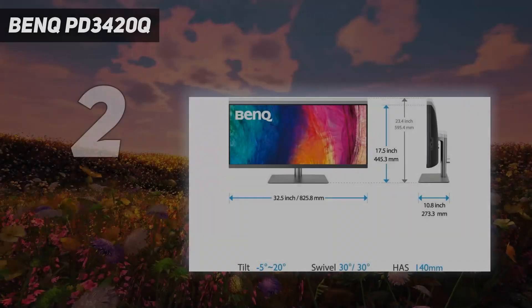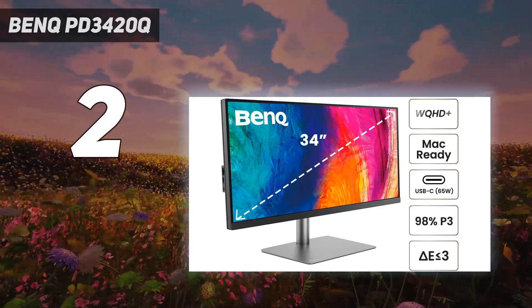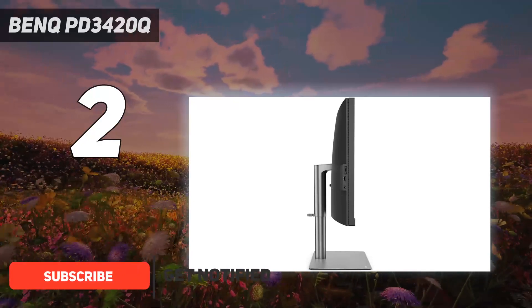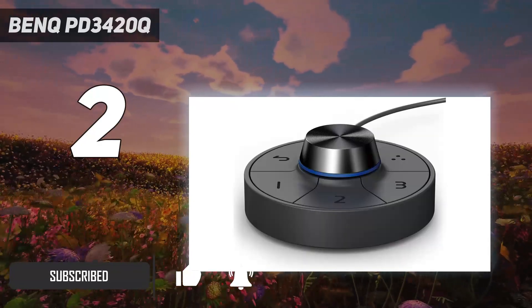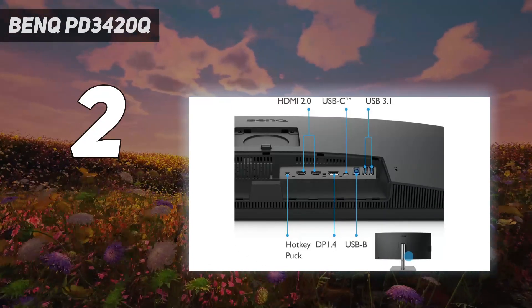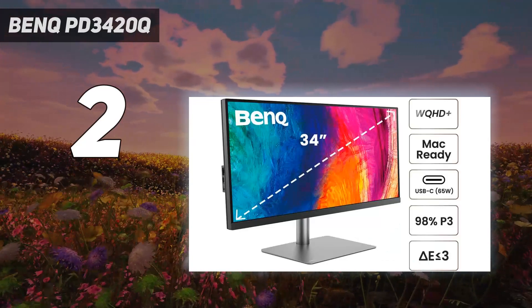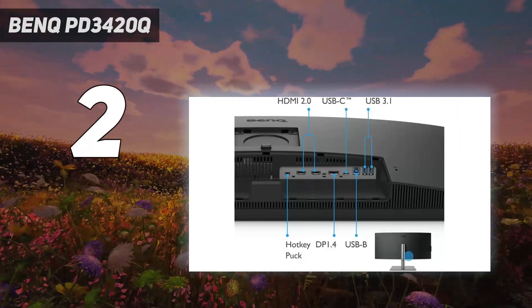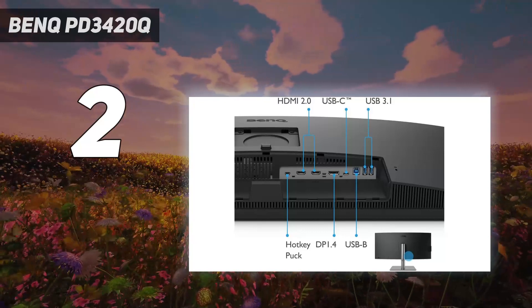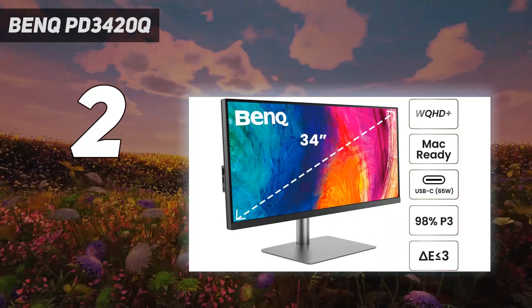Number 2 on my list: the BenQ PD3420Q. It's a 34-inch monitor with a maximum display resolution of 3440x1440 pixels, featuring Delta E ≤3, 100% Rec.709 and sRGB, and 98% P3 color coverage. It's a creator monitor for MacBook, CalMAN verified and Pantone validated, with a 60Hz refresh rate. Among monitors made to satisfy MacBook Pro users' exacting standards, the BenQ PD3420Q is a model of affordability and usefulness.